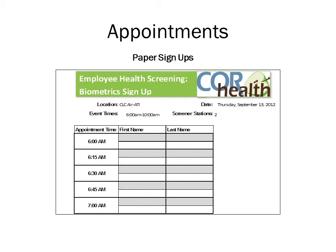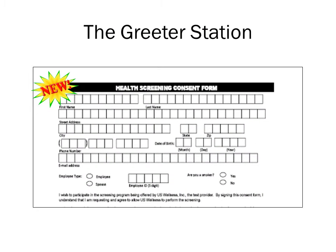Walk-ins can be accepted in any of the open time slots. If you have worked with U.S. Wellness before, the consent form may look familiar. However, please note the three questions below the email address field that ask about employee status, employee ID, and smoking status. These questions must be completed by every participant. Participating spouses should leave the employee ID field blank. Be sure that each participant has completed the entire consent form and signed it before beginning the screening.